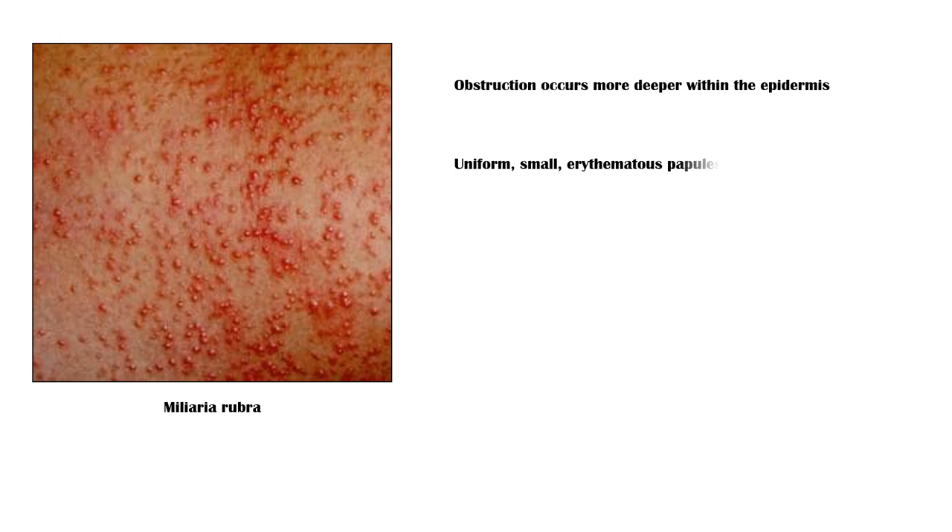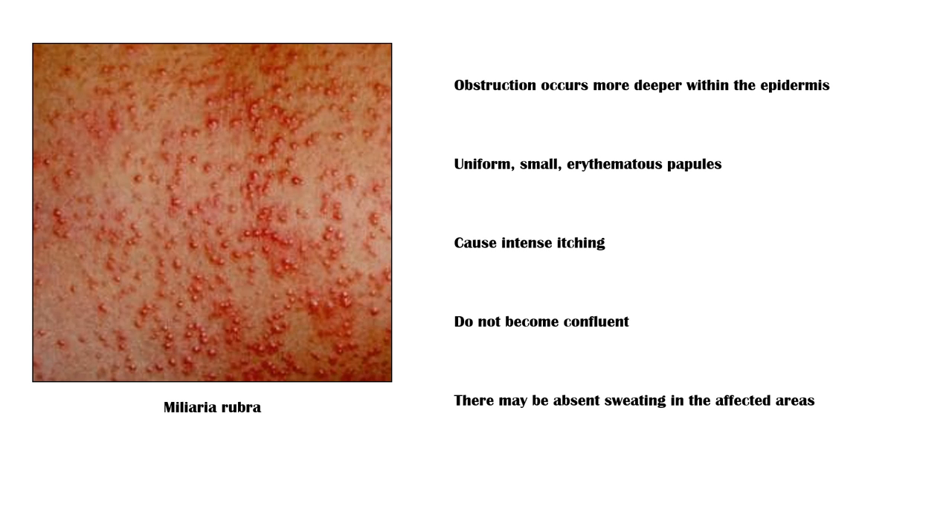In Miliaria rubra, the obstruction is deeper within the epidermis. The lesions are uniform, small, erythematous papules which cause intense itching. Unlike in Miliaria crystallina, they do not become confluent, and there may be absence of sweating in the unaffected skin as well.